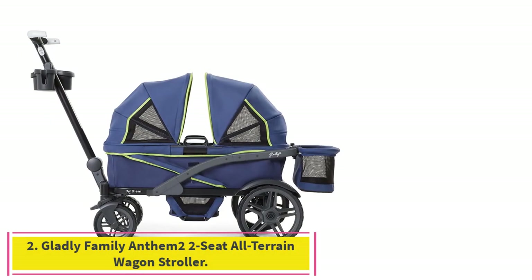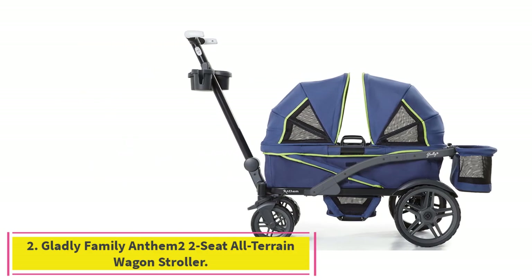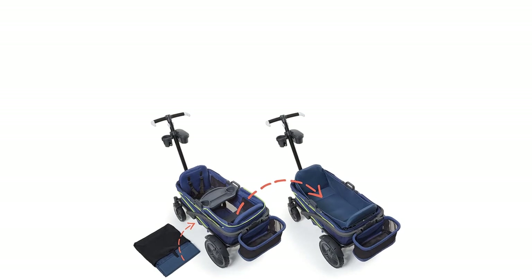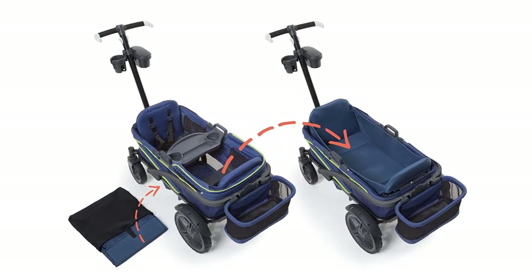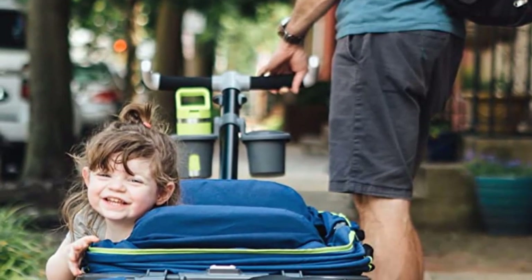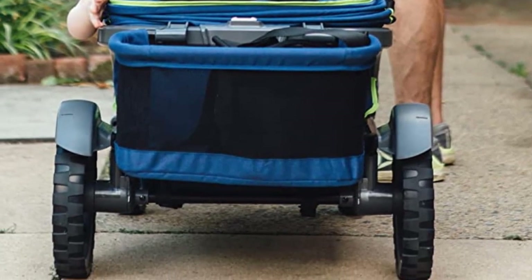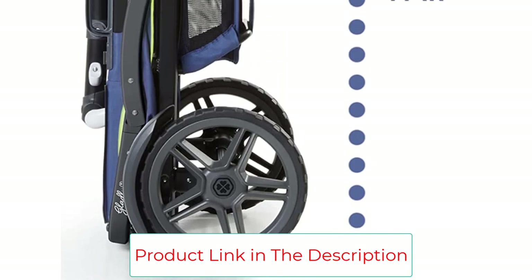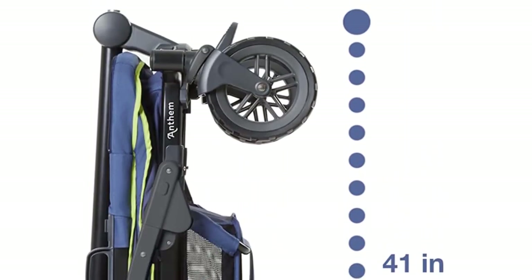Number 2: the Gladly Family Anthem 2 Two-Seat All-Terrain Wagon Stroller. While I tested wagons that were cheaper than the Anthem 2, I generally found most of them lacking in some respect. I genuinely feel like one would be wise to spend more on the Anthem 2, especially if you're planning on using this wagon throughout your child's formative years. If you invest in the car seat adapter, you can use this wagon from day one, meaning you could just skip owning a stroller, or a double stroller, altogether.